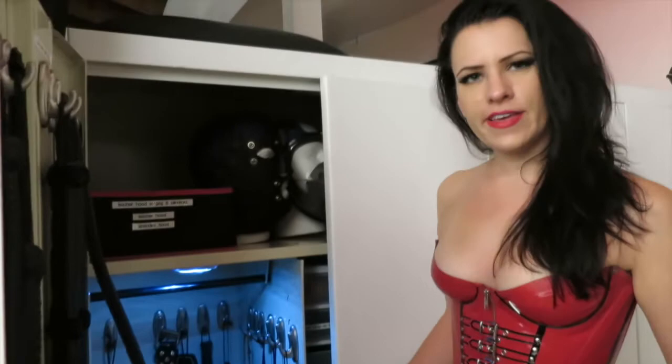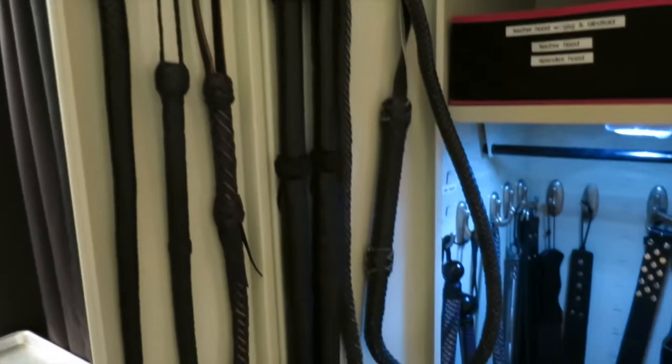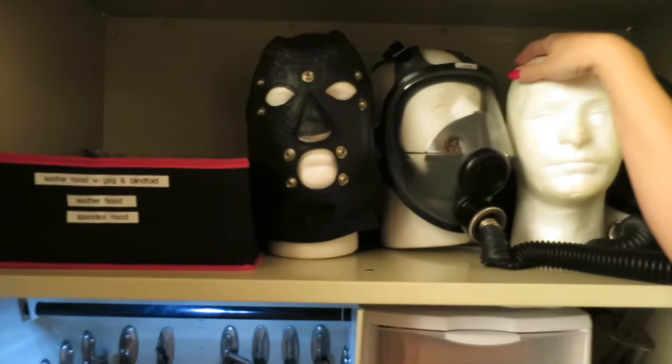Here are some more things in the closet. I call this the hurty side. So we have things like single tails and dragon tails, and then I have floggers and leather paddles, wooden paddles, canes, crops, things like that. And then I have hoods and gas masks and such up here. My slave got me male mannequin heads for all the masks and hoods I have here, which I thought was a very nice thing of him to do.